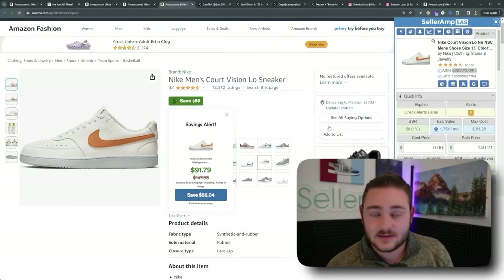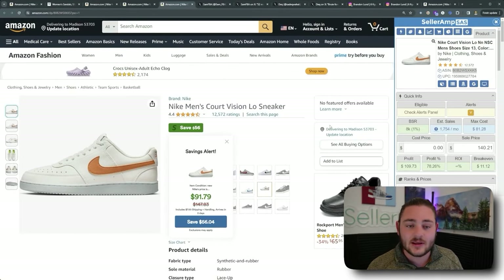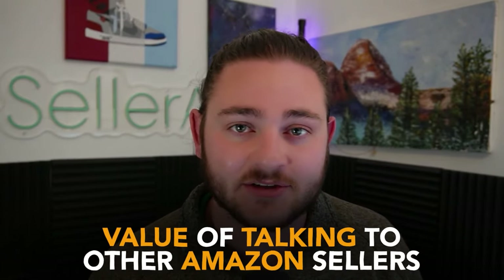That's the difference between a good product where you can buy a bunch versus when you have to be more timid or skip it entirely. Go use that Keepa hack to skip the test order — especially if you're in the $10 to $20,000 a month range as an Amazon seller, that is the biggest thing that's going to get you out of that plateau. Hitting plateaus is perfectly normal. I see a lot of Amazon sellers get to $10,000–$30,000 a month, and then the next thing that holds them back is the value of talking to other Amazon sellers.